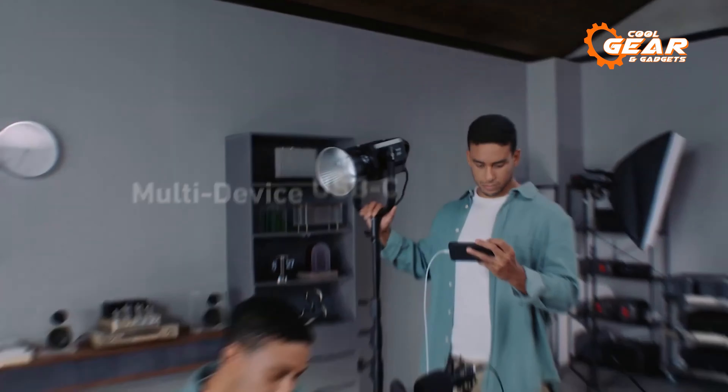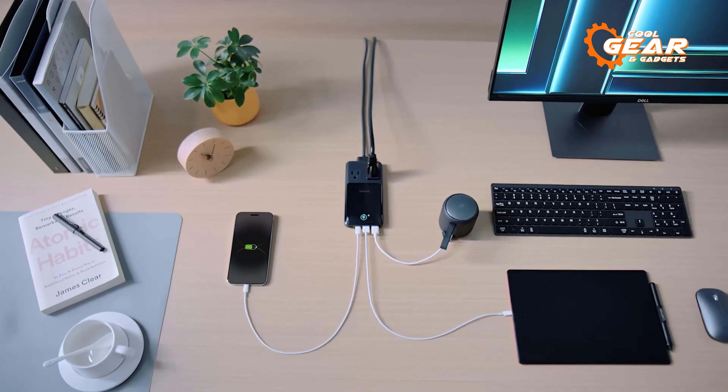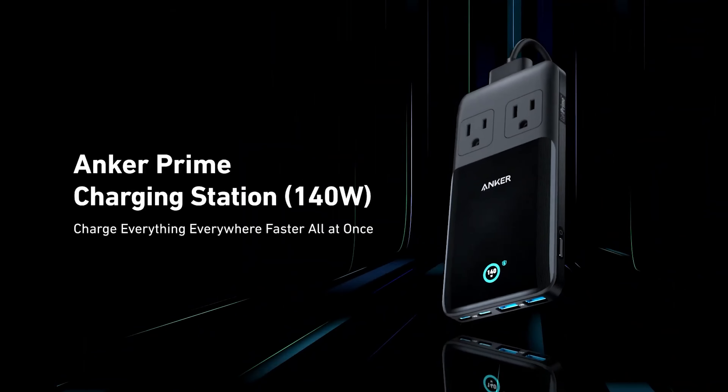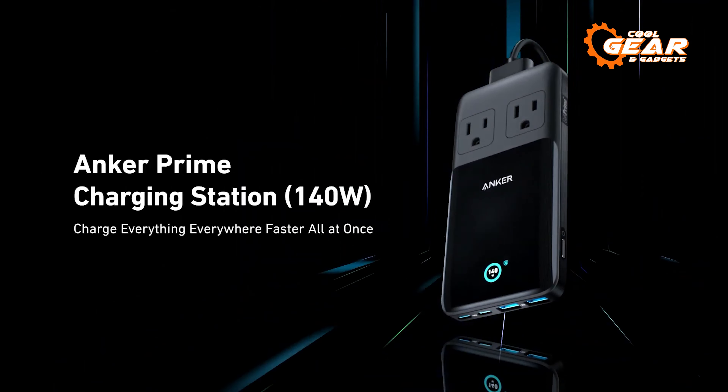Utilize the USB-C ports for fast charging your S24, while the USB-A ports are perfect for connecting earbuds, cases, or smartwatches. Keep track of charging speeds and ensure device protection through the integrated smart display, offering the ultimate charging companion experience.